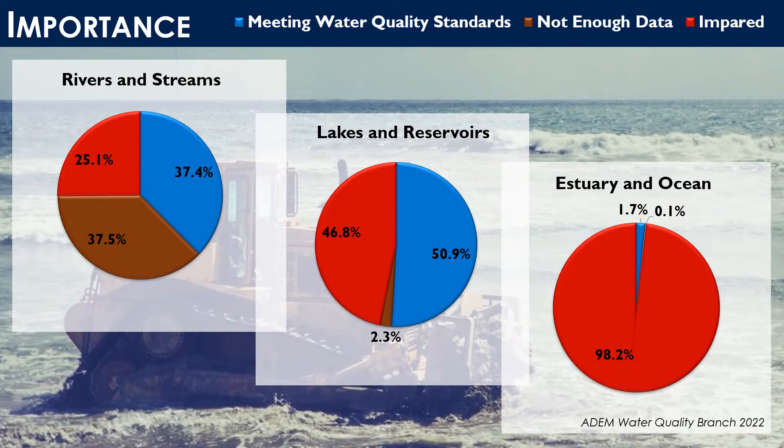Let's start off with why this is important. On the screen you can see the water quality results for the state of Alabama for 2022, broken up into different water bodies. For our smaller rivers and streams, about 25 percent of that water is categorized as impaired — and that's a minimum, because over 37 percent we don't have enough data on. By the time we get down to our coastal areas, we have over 98 percent of that water categorized as impaired.